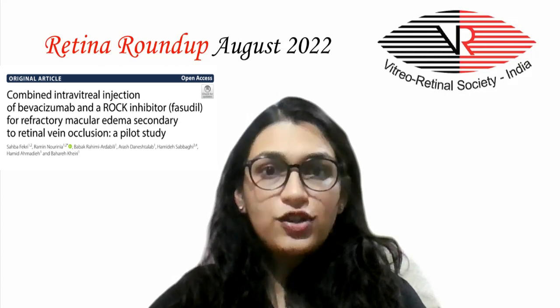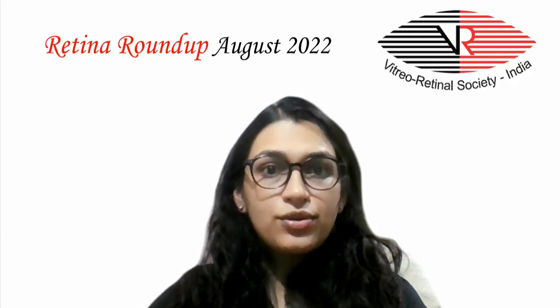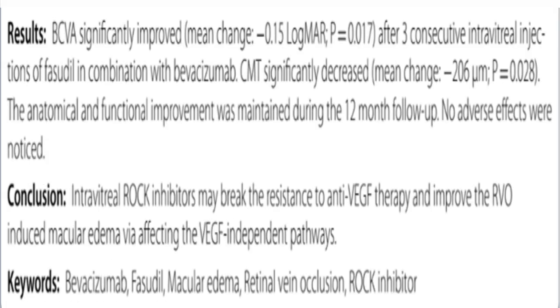Our third article aims at investigating the adjunctive effect of an intravitreal ROCK inhibitor fasudil with intravitreal bevacizumab on refractory macular edema secondary to retinal vein occlusion. In the 17 eyes included in the study, best corrected visual acuity was noted to improve in all patients after three consecutive injections of the combination, with a considerable decrease in central macular thickness too.